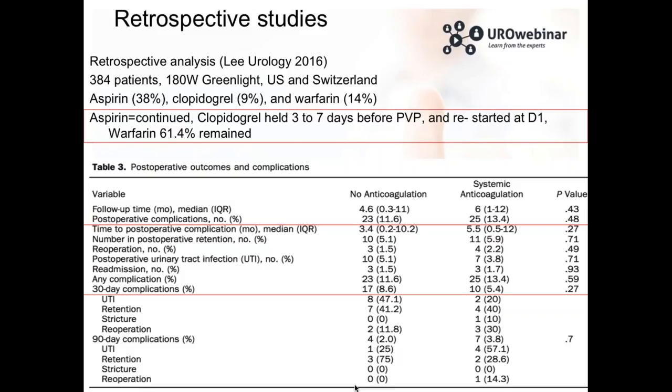This is a retrospective analysis published in Urology: 384 patients treated with green light laser, prostate under 80 grams in the US and Switzerland. 38% of patients received aspirin before therapy, 9% received clopidogrel, and 14% received warfarin. The results show no difference in postoperative complications: 13% for patients who received anticoagulation versus 11% for those who did not. At 30 days, complications were 5% for anticoagulated patients and 8% for non-anticoagulated patients.